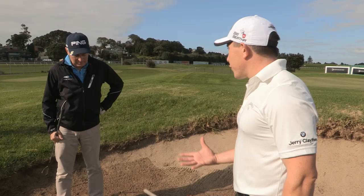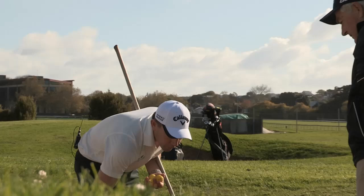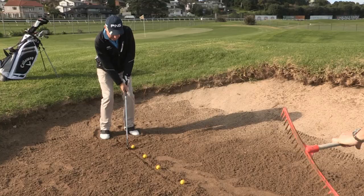Alright Mark, this is a really good thing to practice at your home course. Draw a line in the sand. I want you to hit the sand here, then the ball here. Sand, ball. Sand, ball.